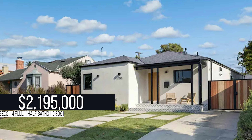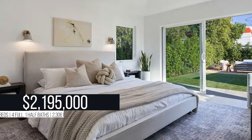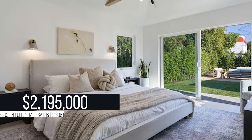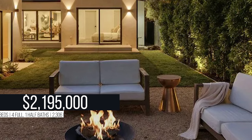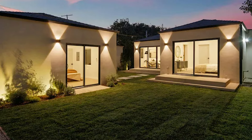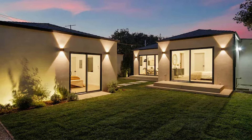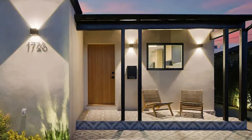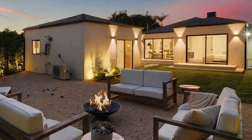The house on Stanley above the 10 freeway will probably make a similar number on Airbnb, maybe an extra $2,000 a month. If you Airbnb the whole thing, you'll probably make around $13,000 a month between the two units. If you just Airbnb the back unit, it'll probably make around $5,000. The one below the 10 freeway is probably around the same for the back unit.